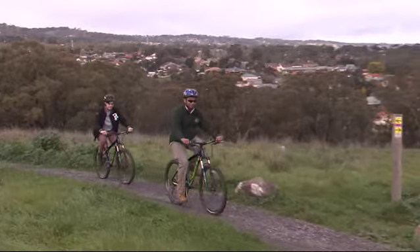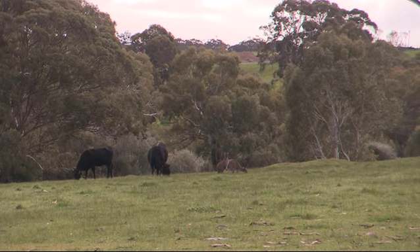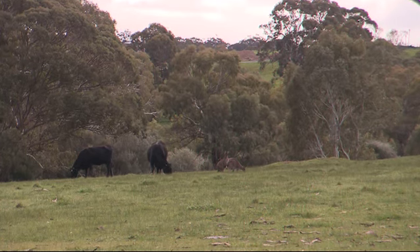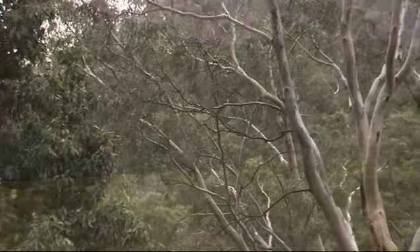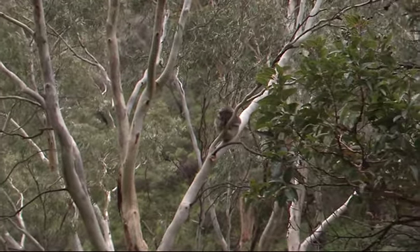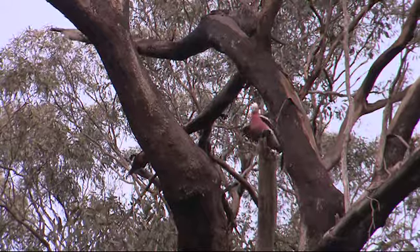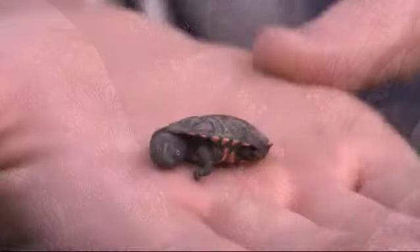Sturt Gorge Recreation Park was once farming land. There is a homestead up on top of the hill called Craigburn Farm, and it was predominantly used for cattle grazing. This whole area isn't just full of amazing scenery — it's also jam-packed full of wildlife. We've seen koalas, loads of birds, and lots of other animals, including this little guy we just found.